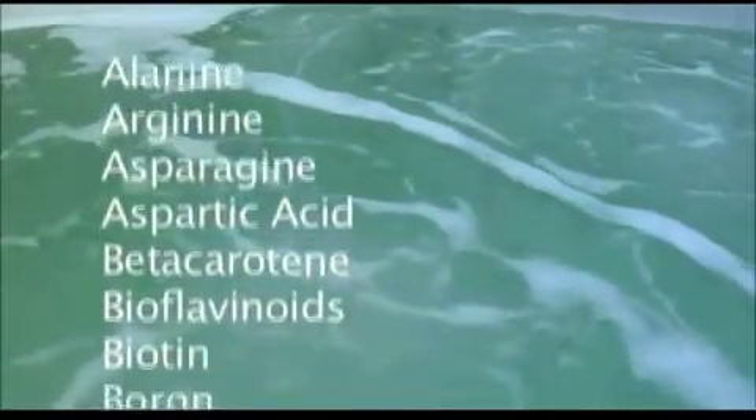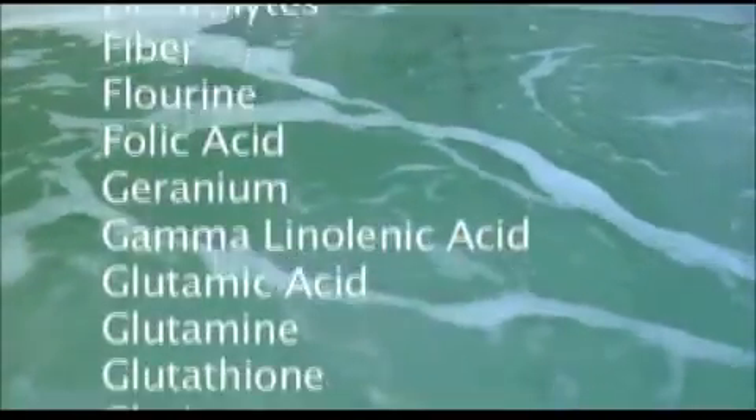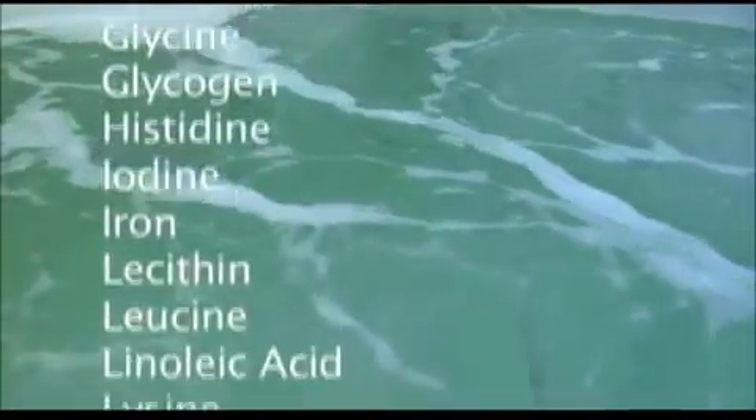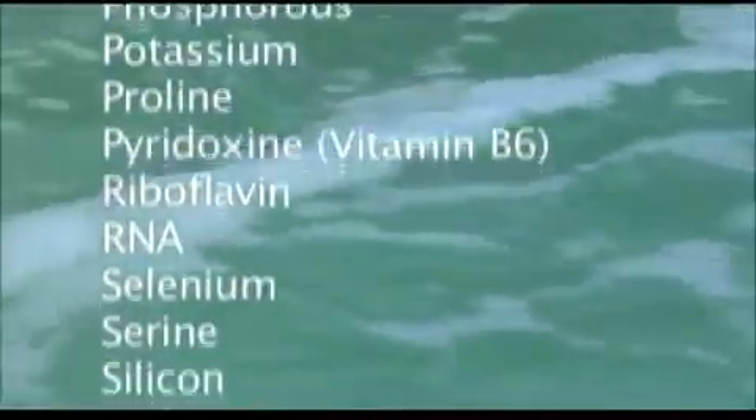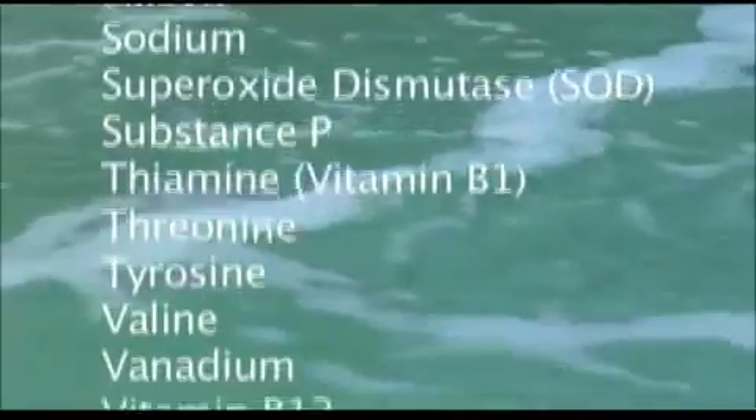Lab testing of the marine phytoplankton revealed an astounding array of phytonutrients and sea minerals — over 60 vitamins, minerals, essential fatty acids, amino acids, and other nutrients. The seafarm's marine phytoplankton seemed to contain all the necessities of life.